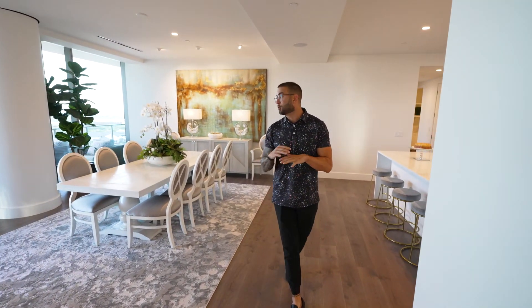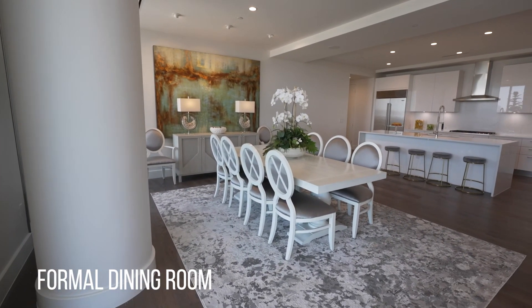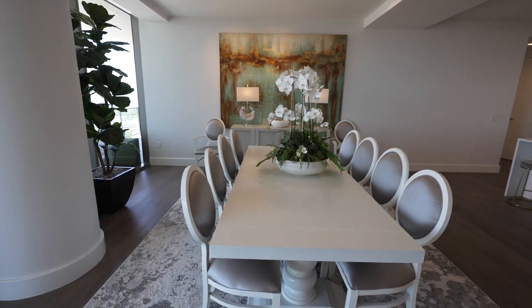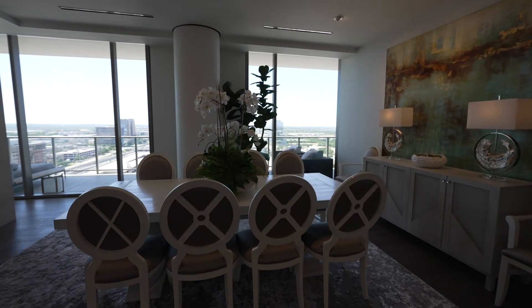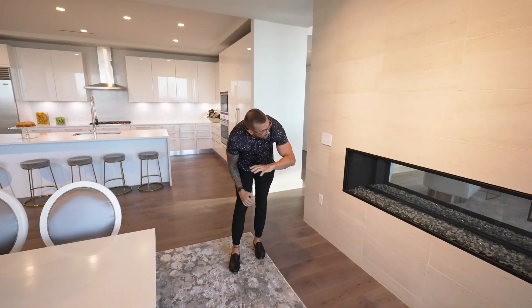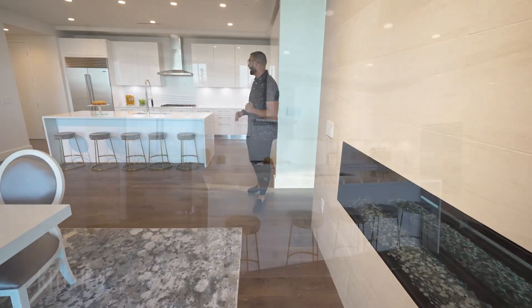Coming over this way, I want to showcase this beautiful formal dining room. You have plenty of seating for eight — you could probably go ten or even twelve people — with amazing views of downtown Dallas and Plano. You have a pass-through, see-through fireplace that opens up the entire living room space into the formal dining area.